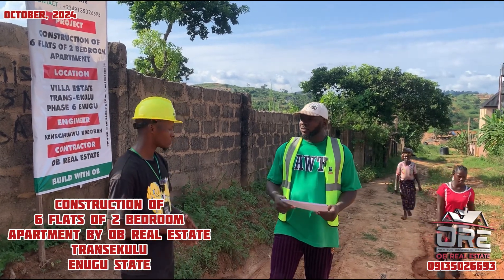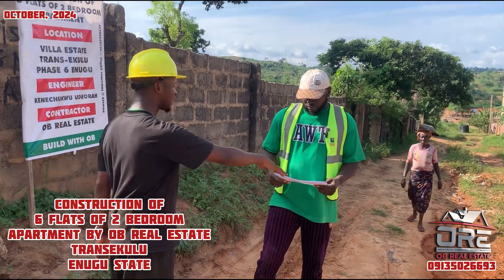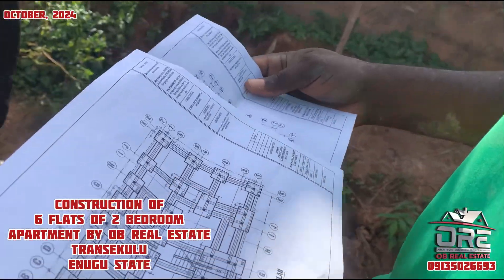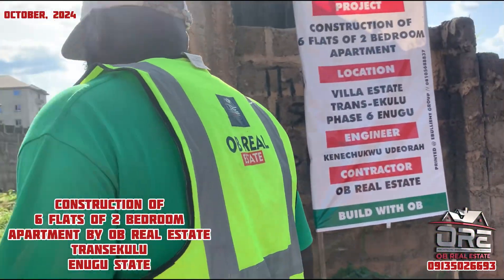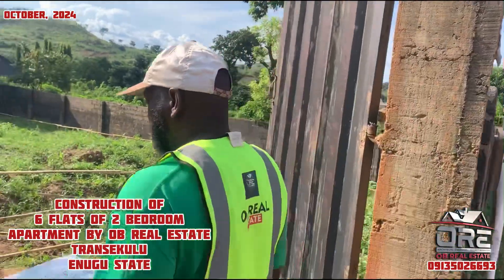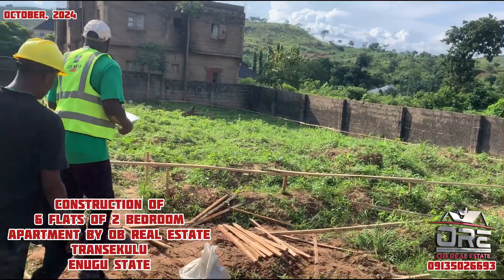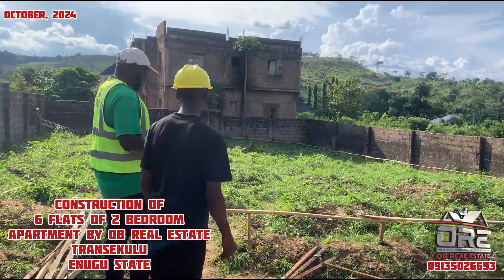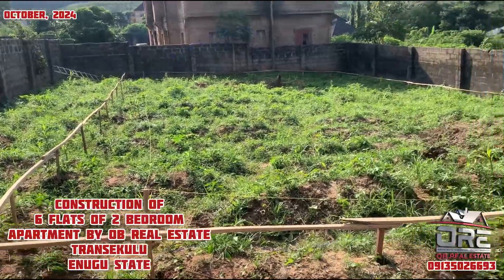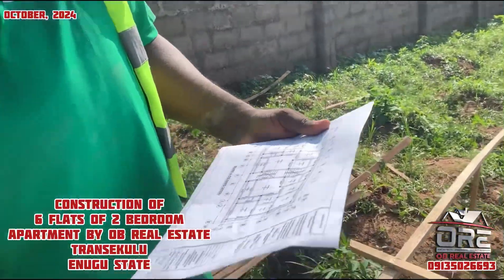From the structural drawing you have in your hand, can you give us an explanation of how things will be going inside? Let me show you. So we have already done our setting — after now we are going to do the proper setting out, which is the profile. This is the profile. Camera, can you come closer so we can see through the structural work?